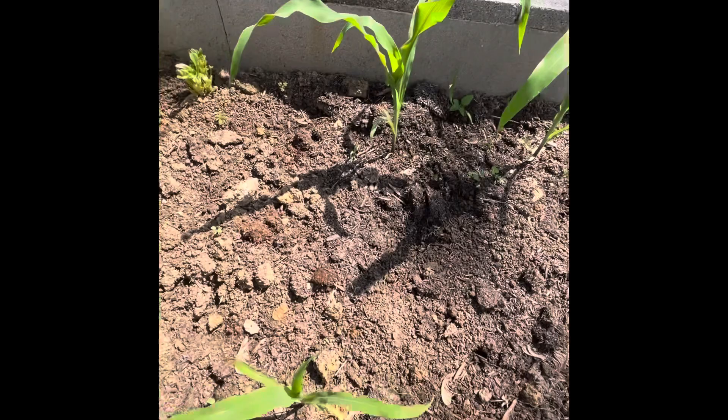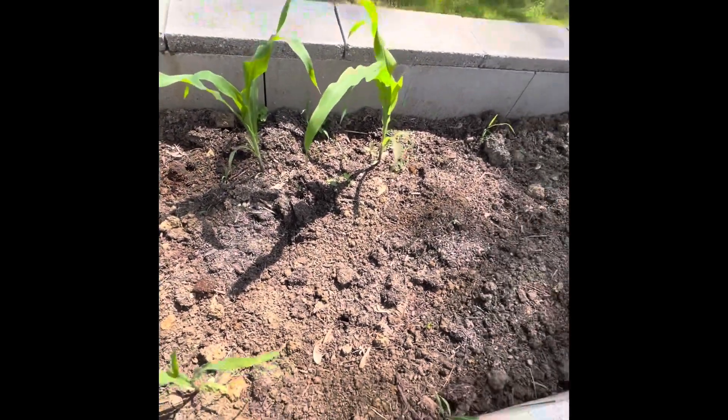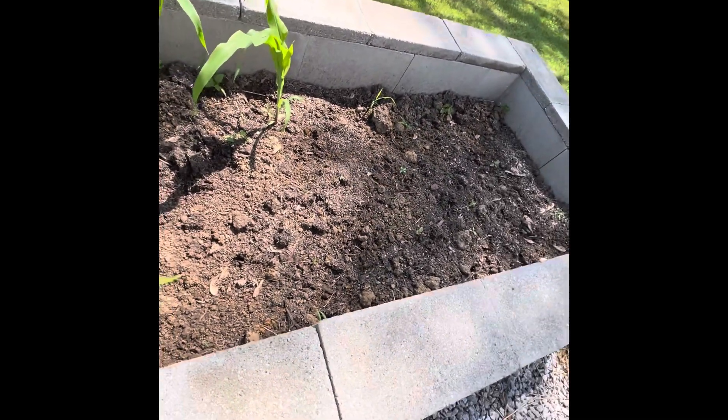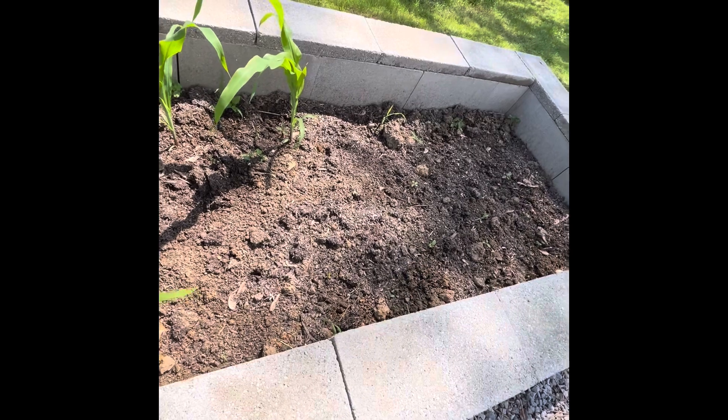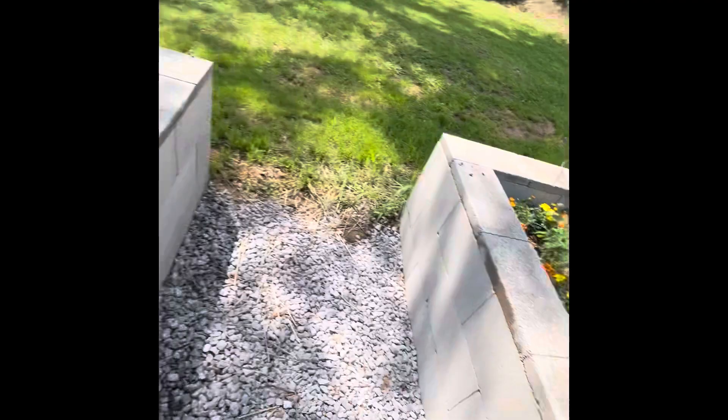I have some corn here coming in. I did plant some more corn because I think the birds got the other seeds we put out. So I put some more seed out for corn. There are a few weeds in here I need to pull out — not many, but a couple here and there.